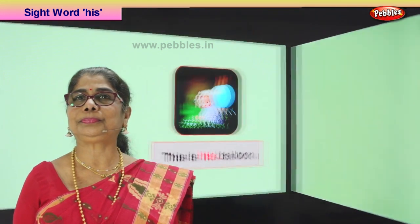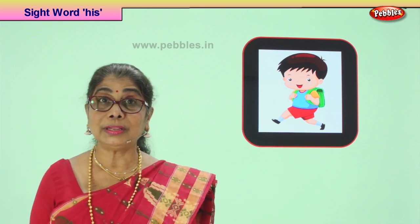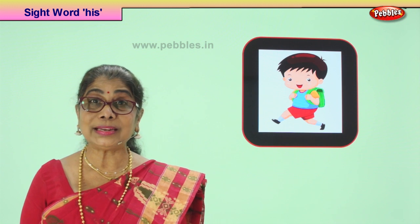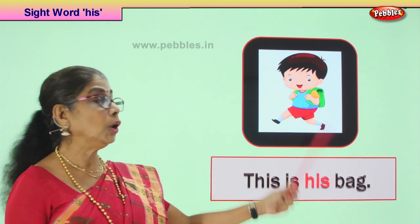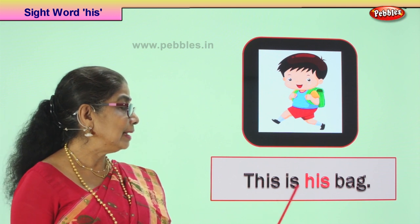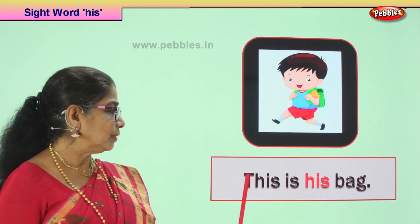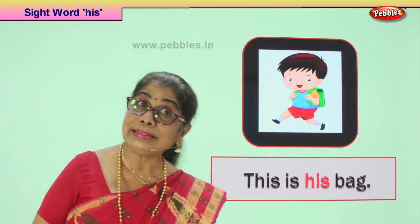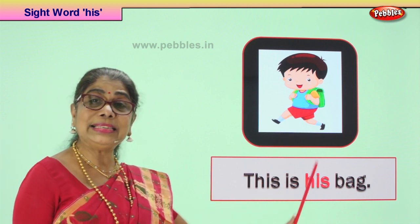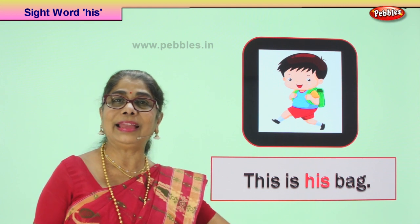Shall we take a new picture? The boy is in a hurry. What has he got on his back? He's got a bag on his back and he's in a hurry to go to school. So what is he trying to tell us? He wants to tell us that this bag belongs to him and not to anybody else. The boy says this is his bag. He's holding it very tight so no one must snatch. The sentence begins with the capital letter, ends with the full stop, and we have the sight word 'his'. This is his bag. Read it again. This is his bag. Very good.